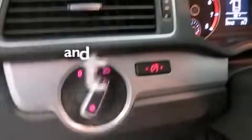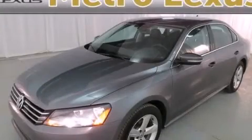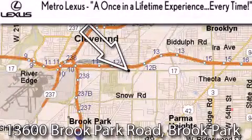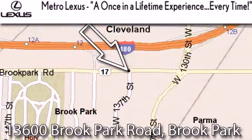And this vehicle has fewer than 33,000 miles on the odometer. Contact us today to arrange your test drive. Metro Lexus is located at 13600 Brook Park Road in Brook Park — a once-in-a-lifetime experience, every time.